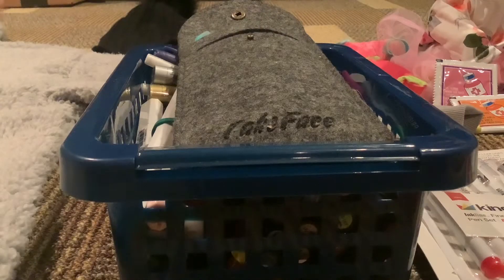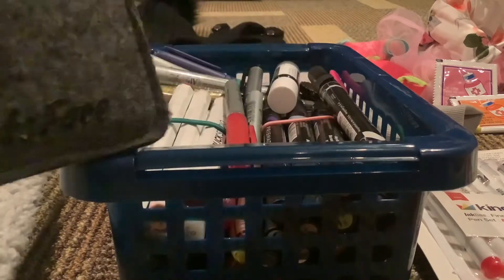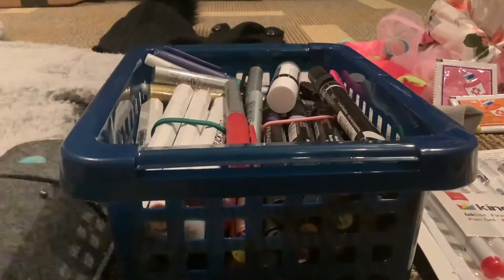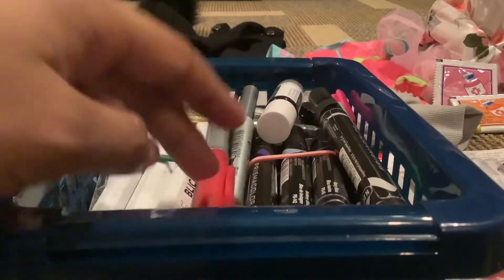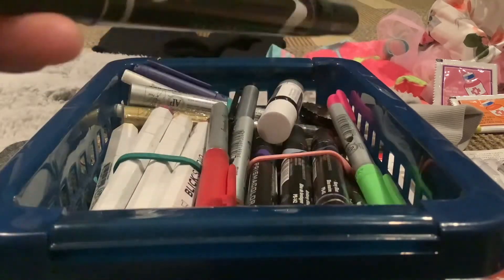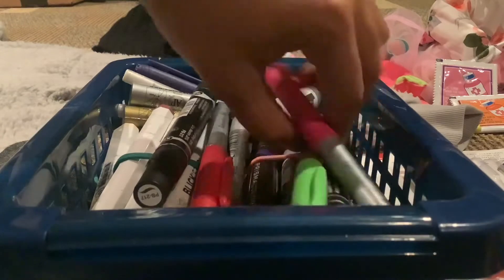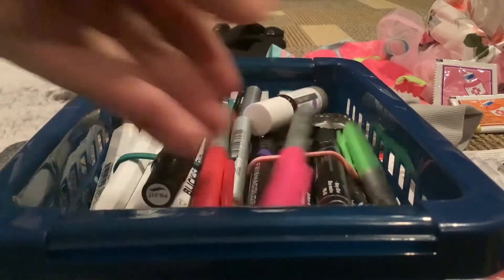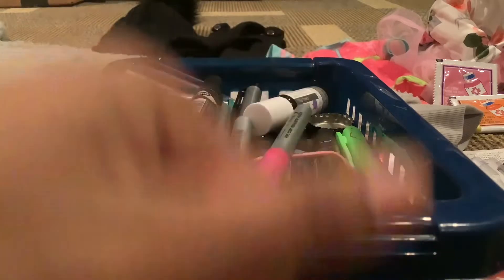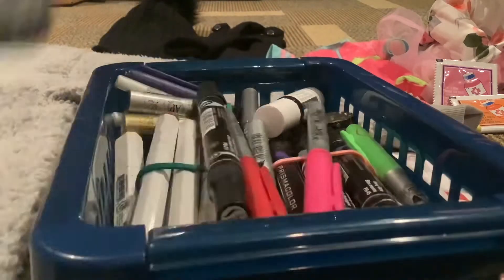Here are some art supplies that my sister doesn't use anymore. I have some watercolor pens — you put water in there and they come in different colors. Also a box of off-brand markers, I think they're called Copic markers, plus a couple more interesting markers I can use to color. Click like if you want more coloring videos featuring these lovely supplies.